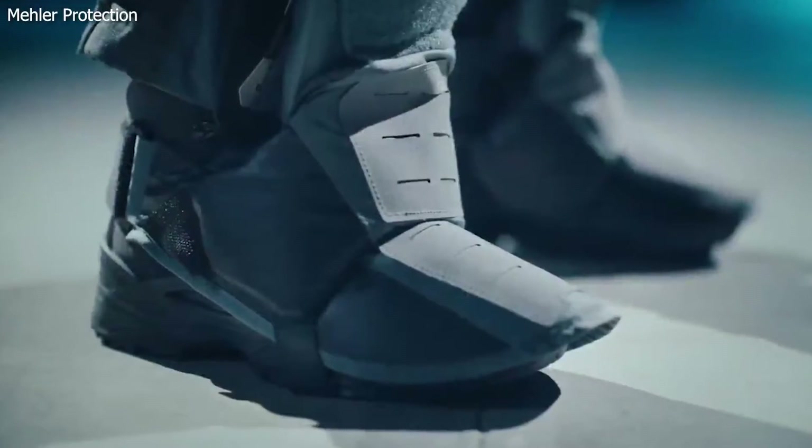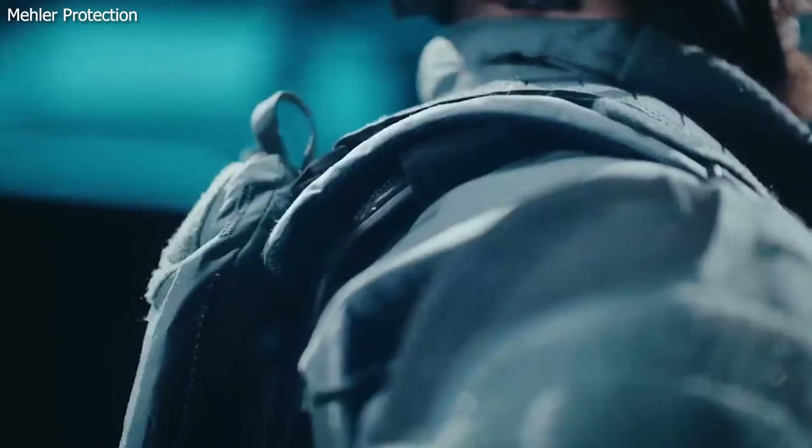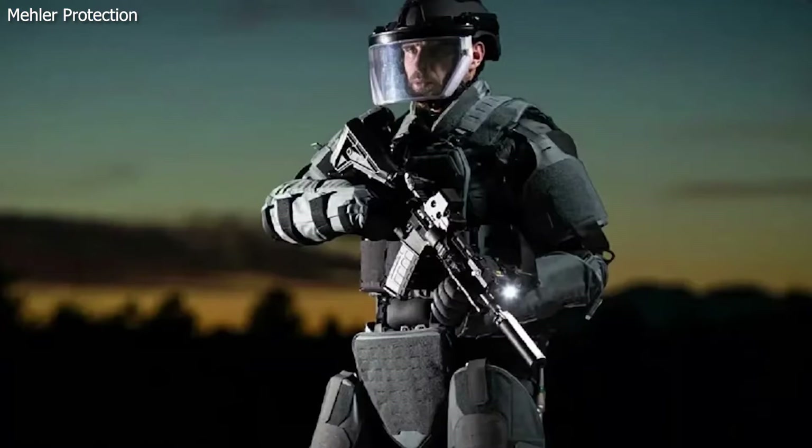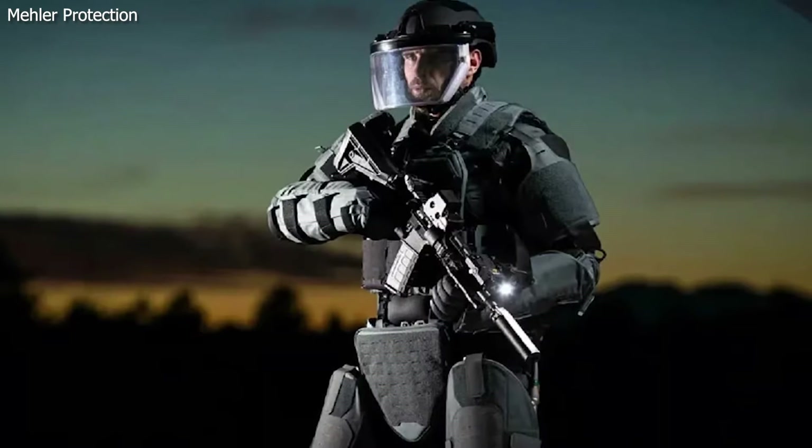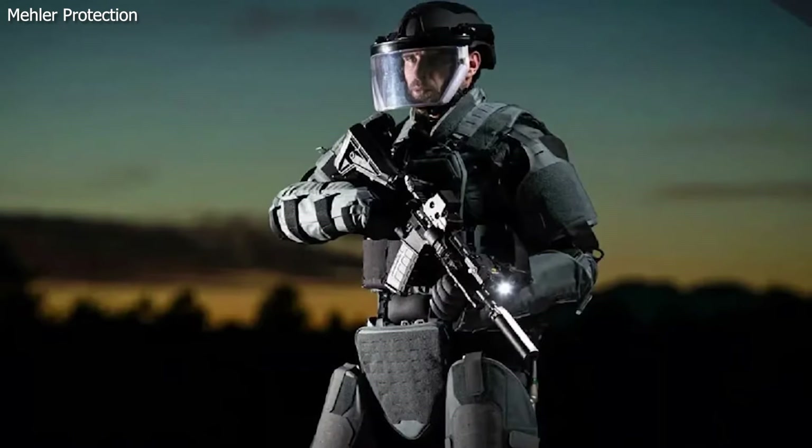Body armor panels cover the full-body exoskeleton and provide ballistic protection. The armor can withstand being hit by three rounds of ammunition from an AK-47 rifle at a distance of about 33 feet.